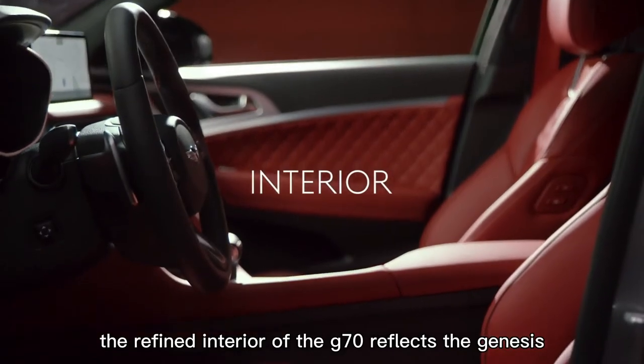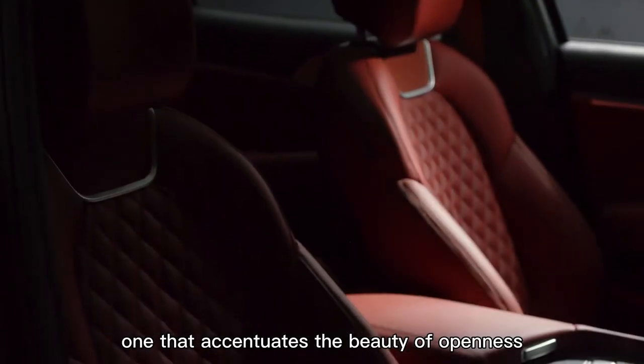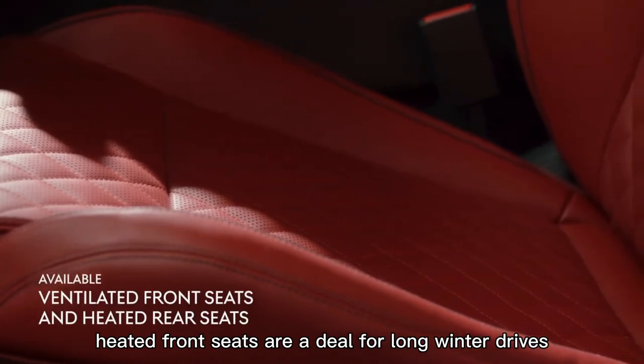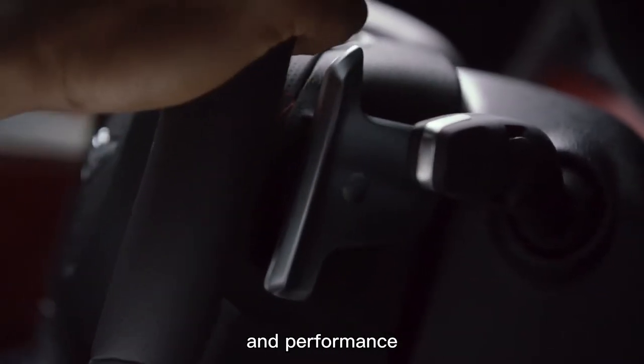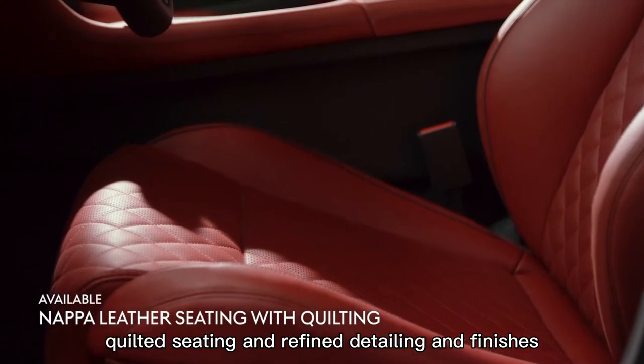The refined interior of the G70 reflects the Genesis design philosophy — one that accentuates the beauty of openness. Heated front seats are ideal for long winter drives, and the leather-wrapped three-spoke heated steering wheel with shift paddles gives your drive a feeling of power and performance. Ultra-premium Napa leather quilted seating and refined detailing enhance the sumptuous beauty of your luxurious interior.